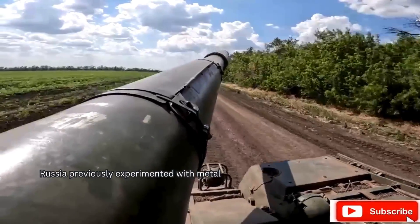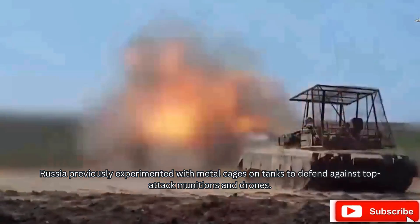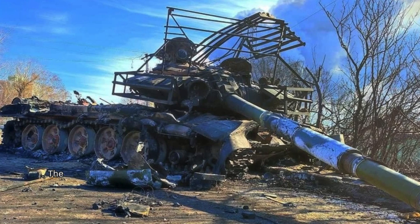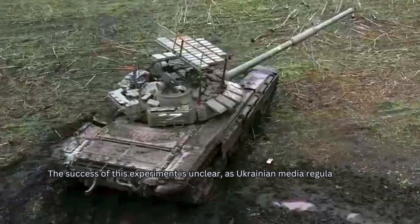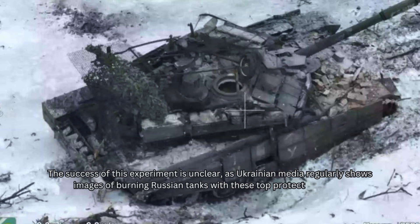Russia previously experimented with metal cages on tanks to defend against top attack munitions and drones. The success of this experiment is unclear, as Ukrainian media regularly shows images of burning Russian tanks with these top protection cages.